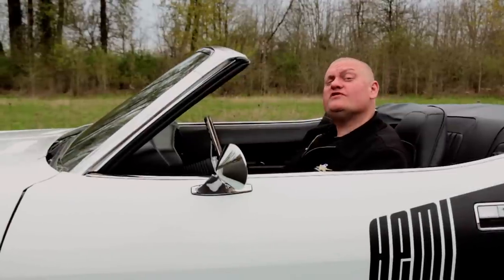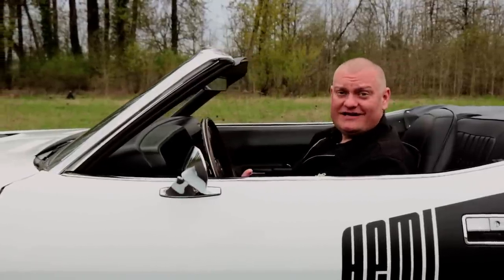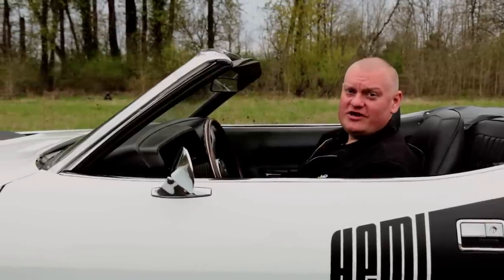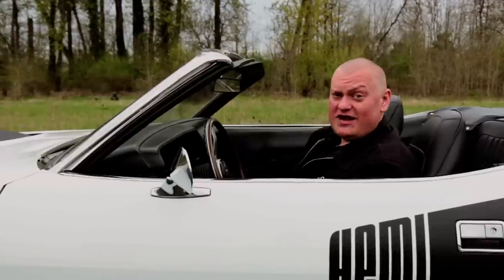We hope you've enjoyed our look at the last Hemi Cuda convertible ever built. We hope you enjoy the show enough to click the subscribe button on our YouTube channel so you don't miss another episode of Muscle Car of the Week. And we hope there will be another episode of Muscle Car of the Week, because they left the keys in this one, and I'm in the driver's seat.